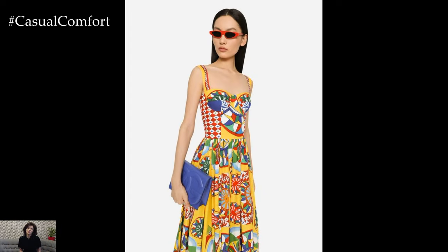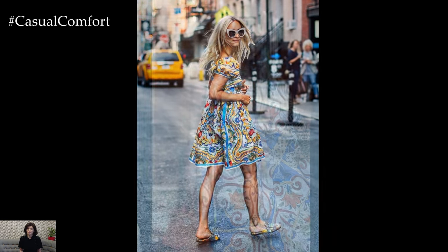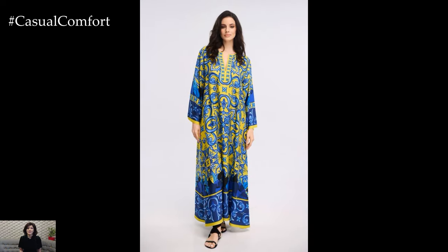The versatility of Majolica dress outfits is one of their most appealing features. They can be adapted to suit various occasions and personal styles. For those who prefer a more subtle approach, incorporating Majolica prints into accessories such as scarves, handbags, or shoes can add a touch of artistry to any outfit without overwhelming the look.